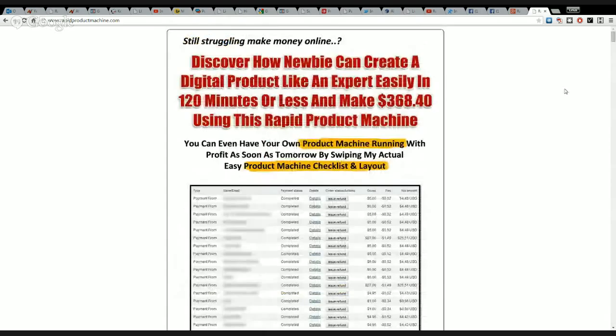Hi everyone, this is Linus Persson, and I'm going to do a review for RapidBit Product Machine. This is an amazing product, so I will just read the headline out loud for you.